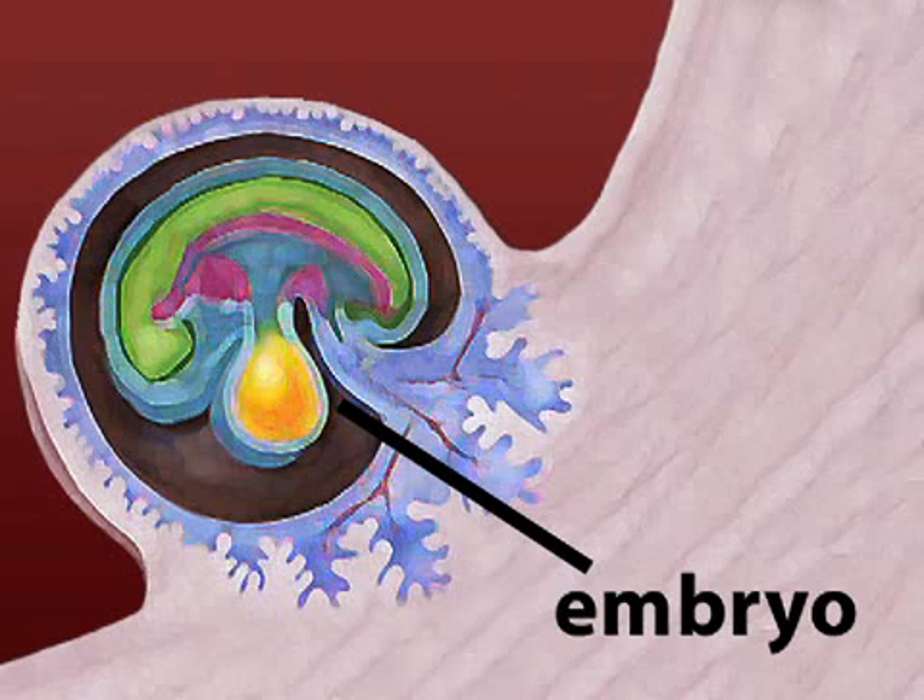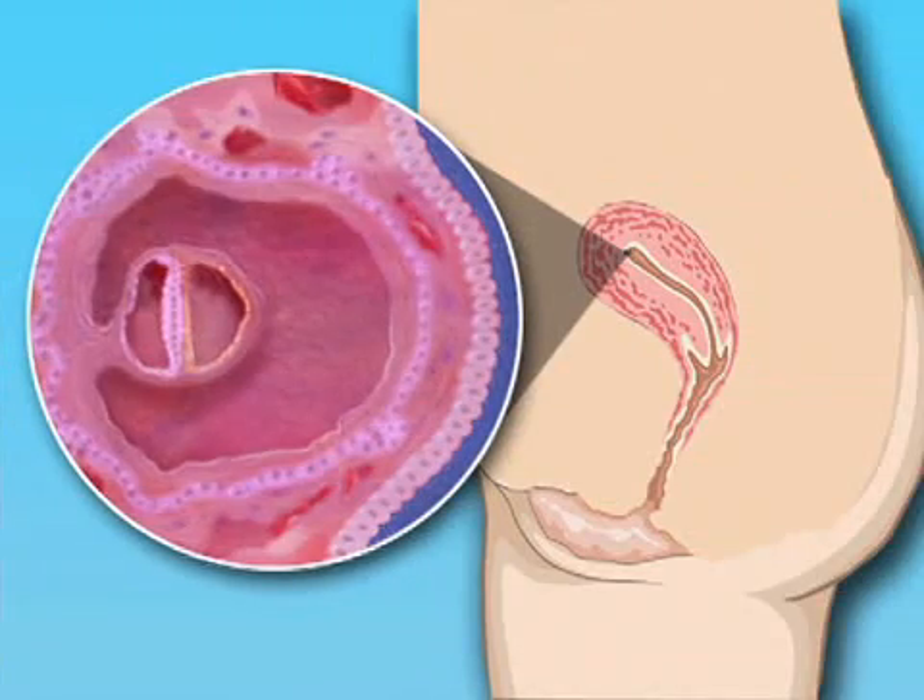The embryo now has distinct layers that will eventually develop into your baby's organs and body parts. All around your baby, a support system is coming into place. Your placenta is actively developing — placental cells are actually tunneling into the lining of your uterus, creating a way for your blood flow to supply the placenta with the nutrients and oxygen that the placenta will then provide to your growing baby.